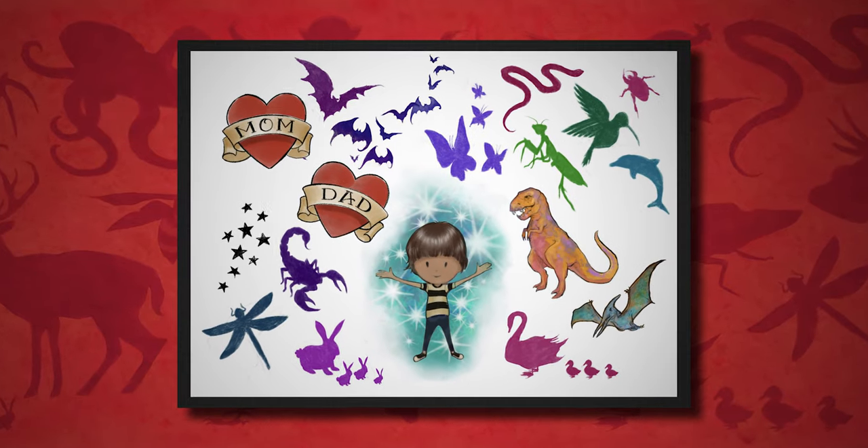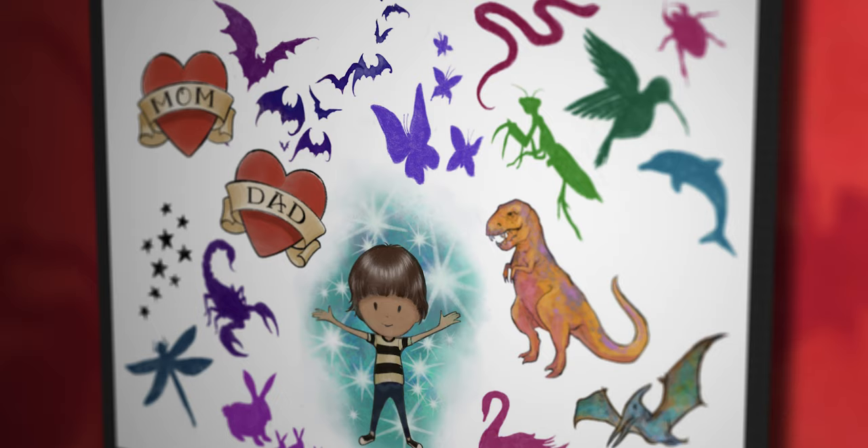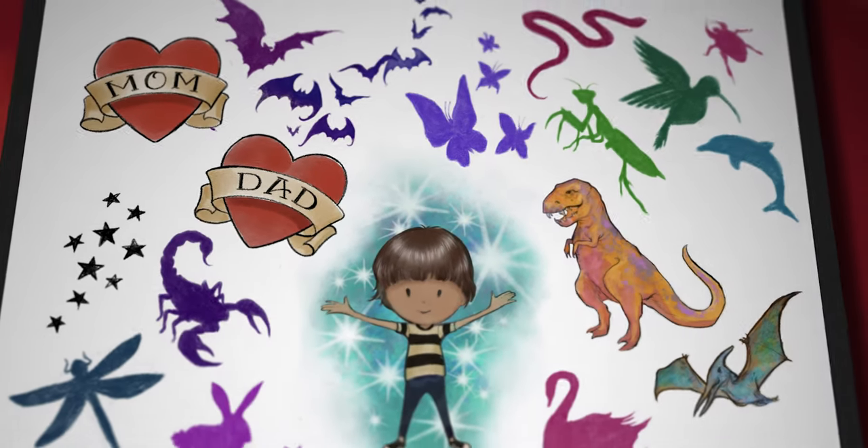I wanted to incorporate a tattoo page in the book where, at the end, kids could put on these temporary tattoos and take a little piece of Leofar with them.